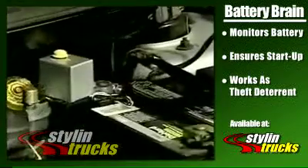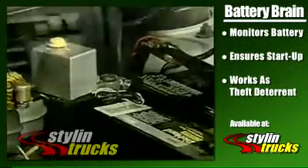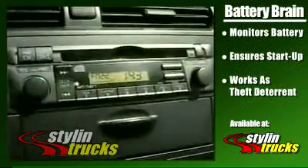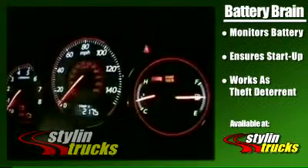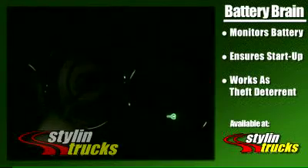Battery Brain disconnects all sources that drain the battery, including headlights, radios, trunk lights, interior lights, door lights, and deals with unknown shorts in the electrical system as well.